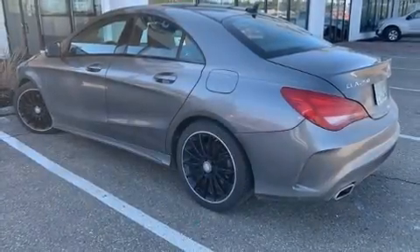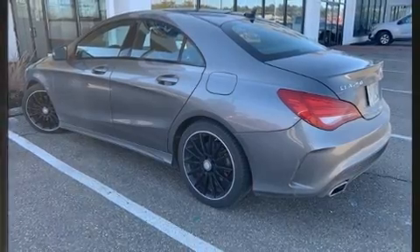The 2014 Mercedes-Benz CLA 250. This four-door, five-passenger coupe provides exceptional value.